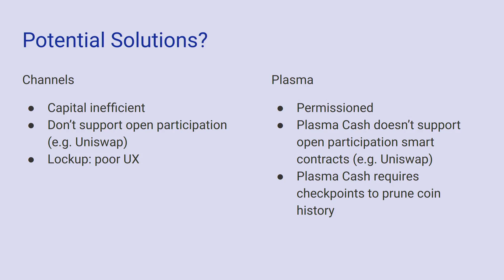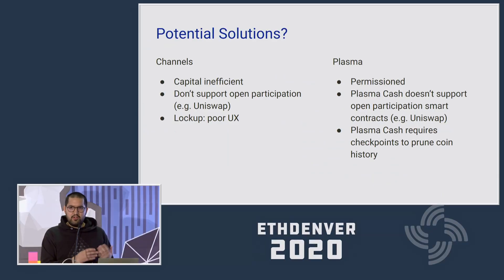There are a few potential solutions proposed over the past ten years — channels and more recently Plasma. Channels aren't really great for scaling; they're capital efficient but don't support open participation contracts like Uniswap, and generally have poor UX in terms of capital because you have to lock up your money and it can't be used elsewhere. So channels aren't really a scaling solution — they're an interactivity solution. They allow instant finality, which is great, but blockchains can't provide that.